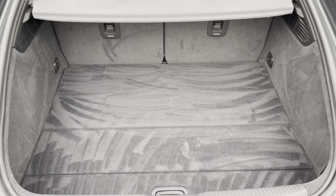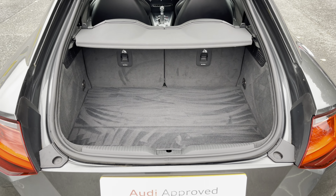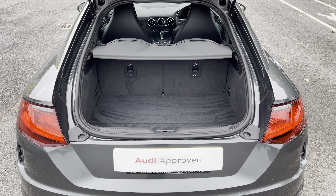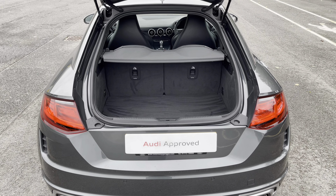There's also a spacious 305 litre boot space, which can be extended by folding the rear seats down to 712 litres, so you can add in those larger and longer items, such as flat pack furniture.